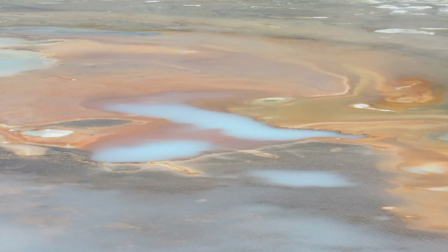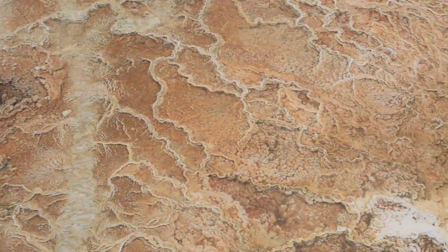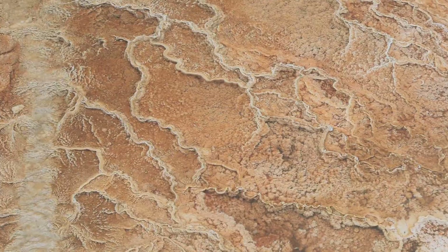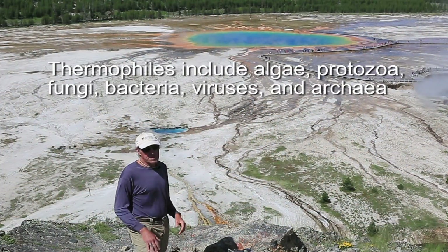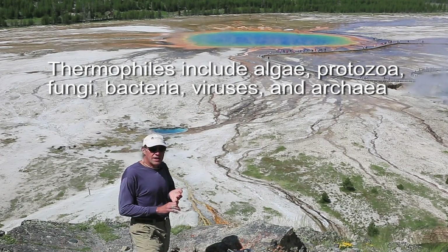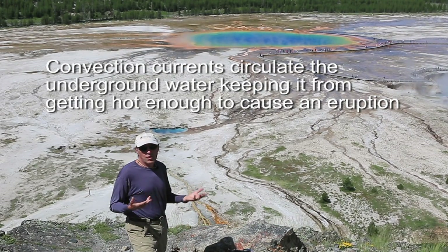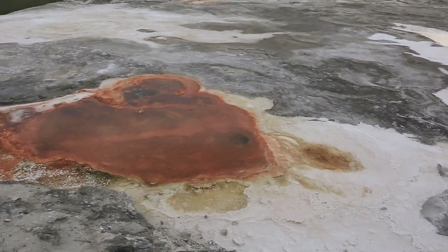The coolest water thermophiles are usually the orange and brown ones seen around the margin, with a zonation of colors in between. That's what's responsible for the beautiful colors in these hot springs. Hot springs have an ample supply of water and no constriction in the plumbing system, so the water is free to flow out to the surface. Mammoth Hot Springs is another famous example of hot spring activity in Yellowstone.